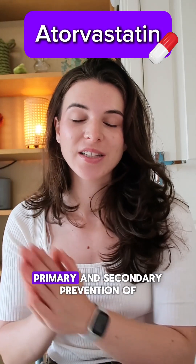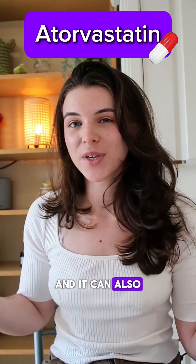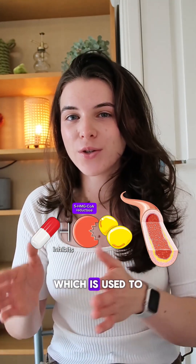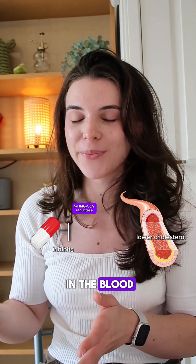Atorvastatin is used for the primary and secondary prevention of cardiovascular diseases, and it can also be used to lower high cholesterol. It inhibits an enzyme which is used to synthesize cholesterol, therefore lowering cholesterol in the blood.